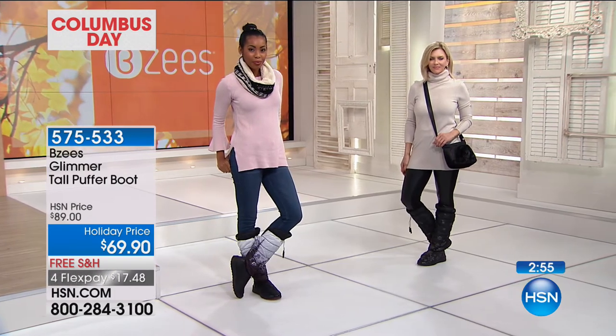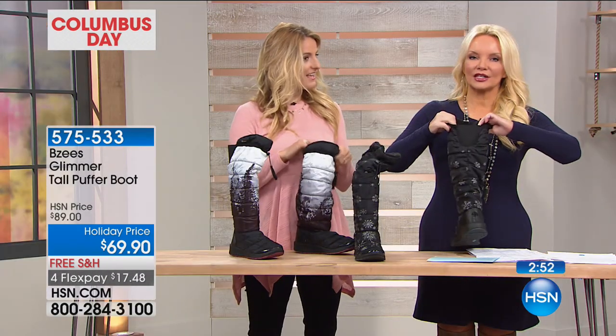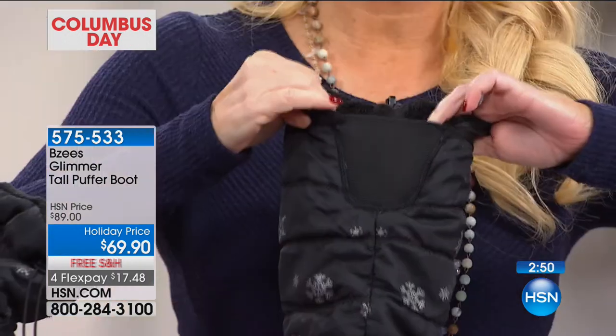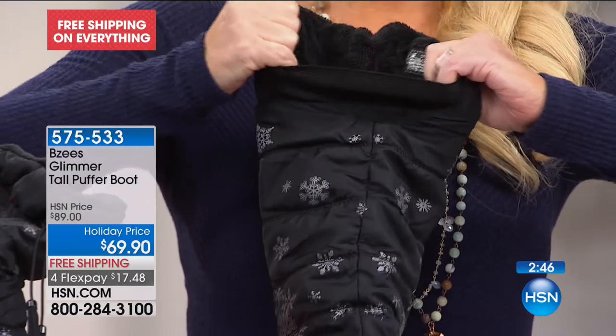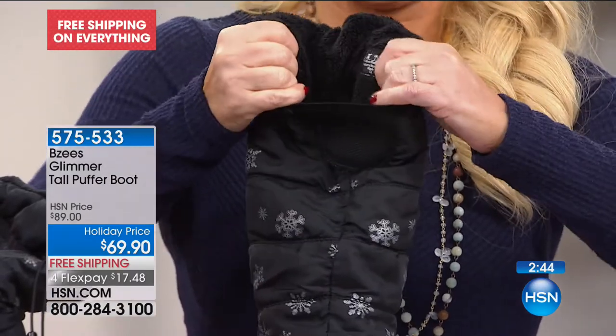Look at this one more time — so many of us, when we get tall boots, we worry about how they're going to fit our calf. This will accommodate. Can you see that stretch? It's going to accommodate any calf size.